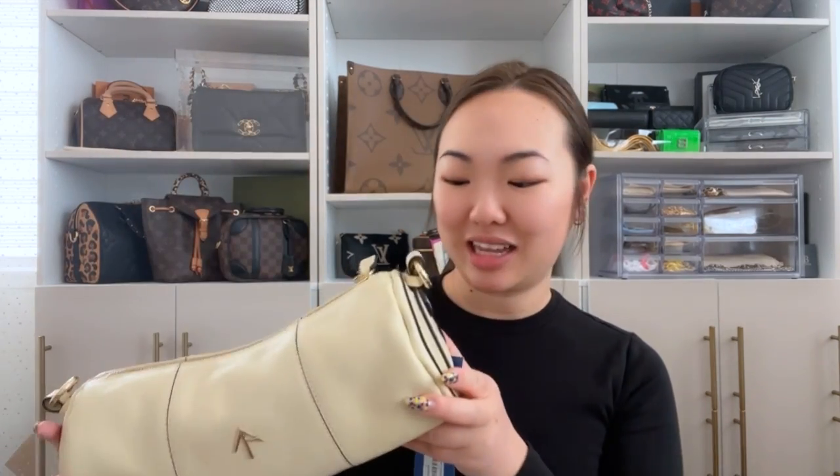I really like the color, but this bag is actually bigger than what I thought it would be. I thought it would be a little smaller, maybe like two-thirds of its size. I'm excited to see what this looks like on my body because I really thought this was going to be a small bag, but it's actually pretty big for a cylinder bag. So let's see what it looks like on.